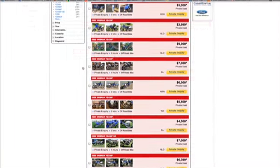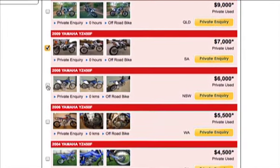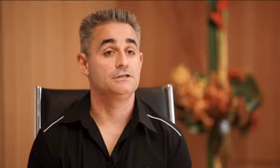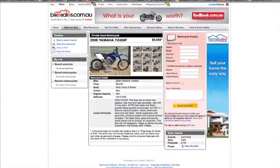If you've searched for bikes and found two or three that you're really interested in, bikesales.com.au allows you to select those bikes, hit compare, and it puts them side-by-side, lining all the features up. It's very easy to compare on one page the bikes you're interested in, making the final choice of which to inquire on a very simple process.